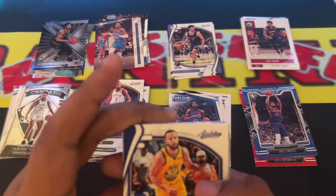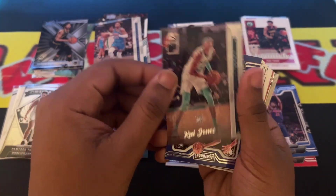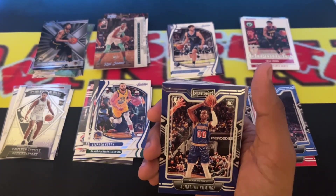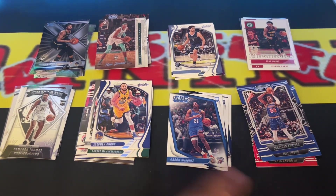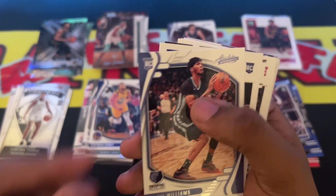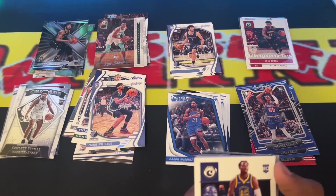Stephen Curry Absolute. Kai Jones Alperdance. Jonathan Kaminga rookie card Playbook. That Warriors team is going to be nice. Zaire Williams rookie card. Jonathan Kaminga rookie card again.